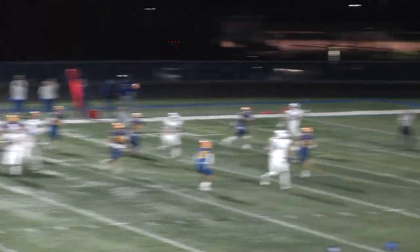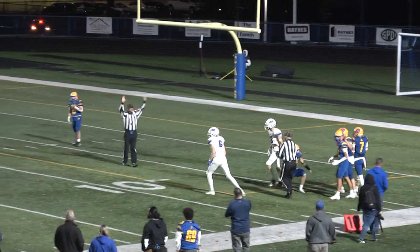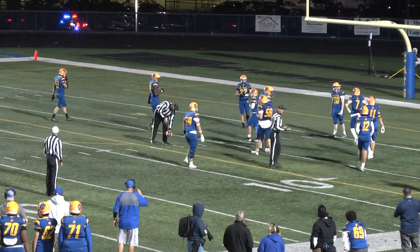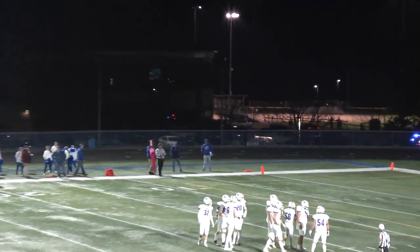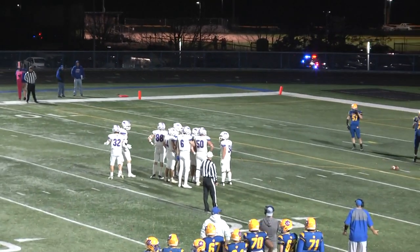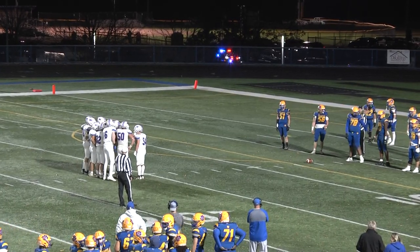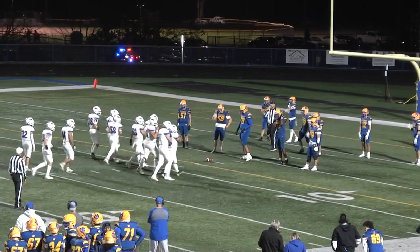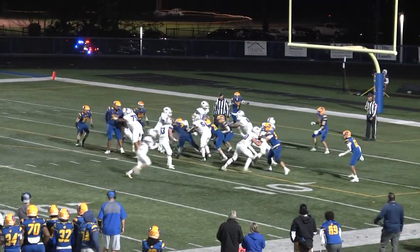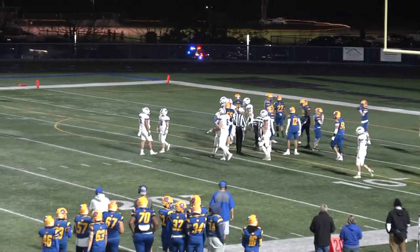Stimson takes the snap — bootleg. Caught by Wes Allen, down inside the ten at about the eight-yard line. Wes Allen on the completion from Stimson — a nice throw, great catch. First and goal. The ball is spotted around the seven or eight-yard line. Stimson under-center — tried the quick hitter up the middle, but not much there. Interior of the Wildcat defense stuffs that pretty well. He gained a yard. Four minutes now to go. Second and goal from the six.